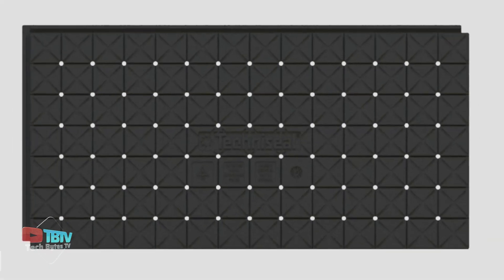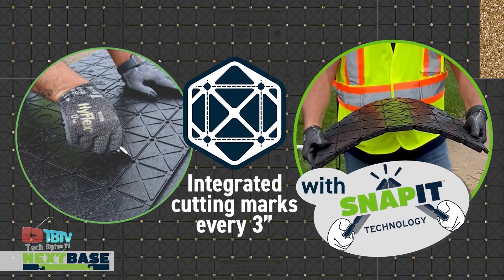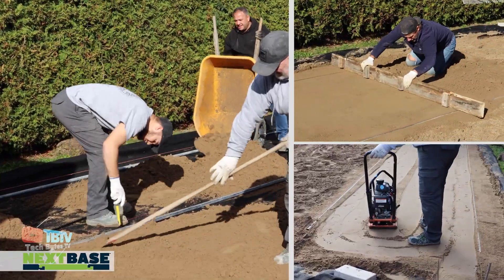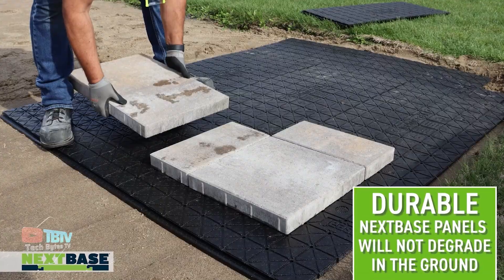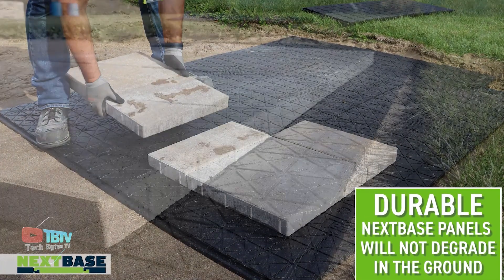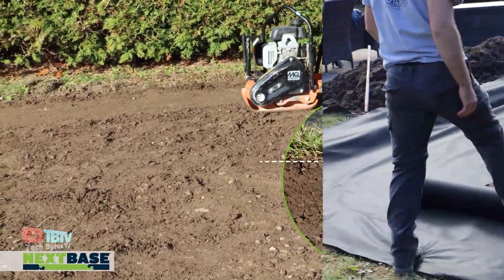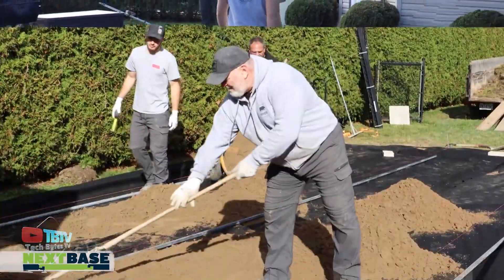In addition, this system minimizes the need for tools because it can be easily divided into sections like a chocolate bar. Connecting the panels is a quick and easy process, allowing workers to complete tasks more efficiently without compromising quality. NextBase panels also feature a system of drainage holes and channels to effectively drain water.